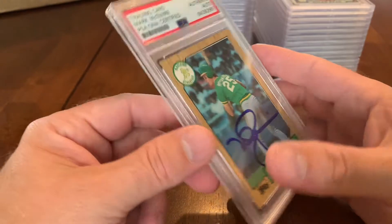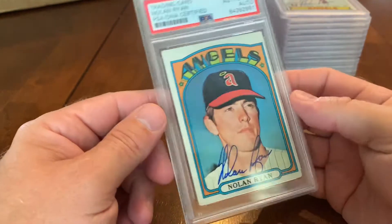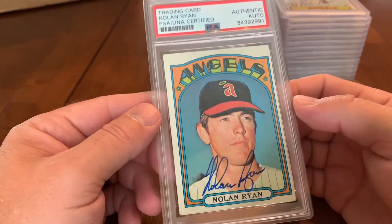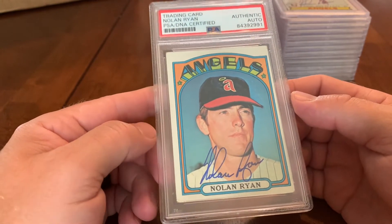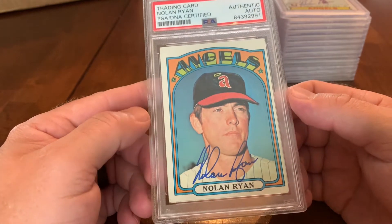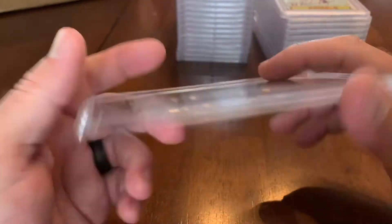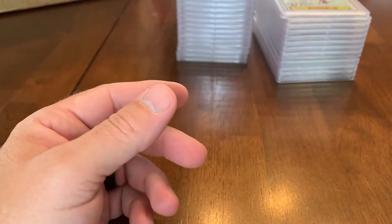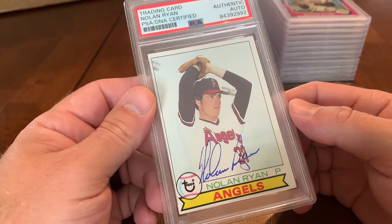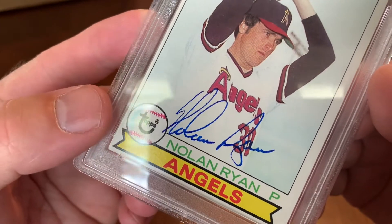If you've got some good old Nolan Ryan cards with a crease, it's a good one to send off to get signed rather than grade. Nolan signed this 1972 Topps card — pretty iconic card — and it has the foundation stamp on the back. We also sent a 1979 Topps off to Nolan to get signed, but the signature bled a little.